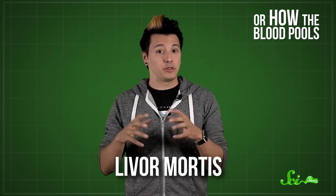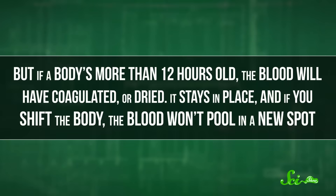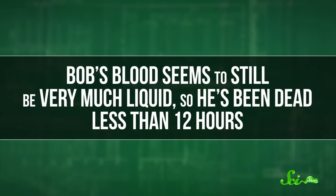First there's livor mortis, or how the blood pools. Now that Bob's heart isn't distributing his blood anymore, it just goes where gravity takes it, and that makes the skin look purplish from the outside. But if a body's been dead for more than 12 hours, the blood will have coagulated, or dried — it stays in place, and if you shift the body, the blood won't pool in a new spot. Bob's blood seems to still be very liquid, so he's been dead less than 12 hours — though the examiners already knew that, since he was alive and well in the convenience store only six hours ago.